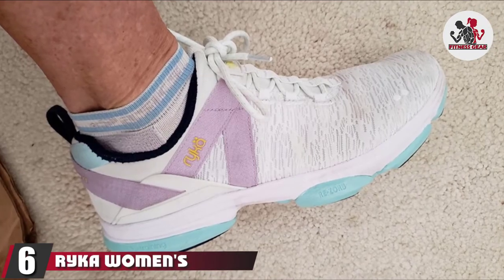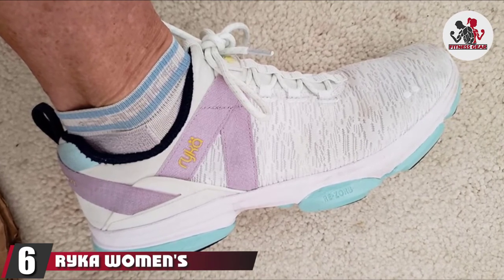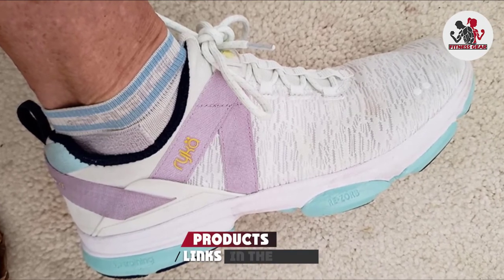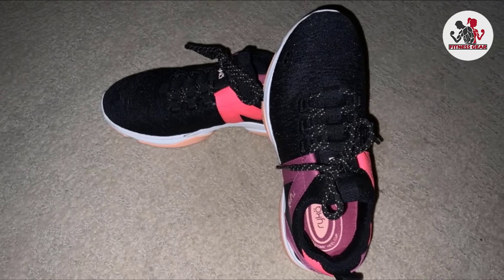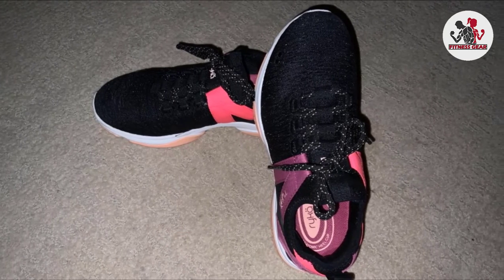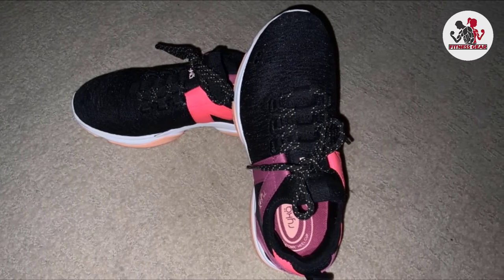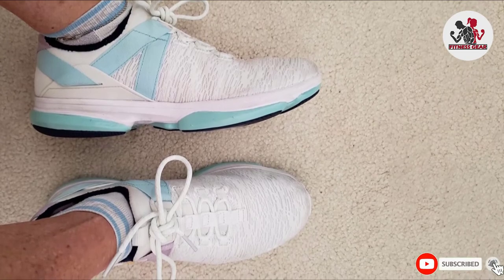The number six position is dominated by the Ryka Women's Devotion XT Training Sneaker. No need to lace these up — instead, these sneakers come with straps that can be tightened according to your preference. If sweaty feet is a concern, you'll love the breathable mesh fabric. One reviewer says: I exercise at least five times a week and needed a good pair of cross trainers; my instructor recommended Ryka, and these are extremely comfy.